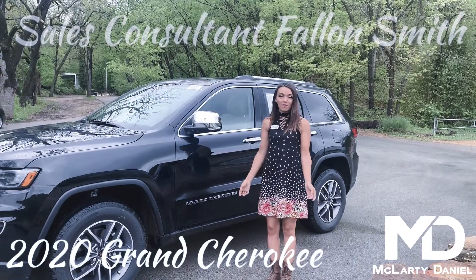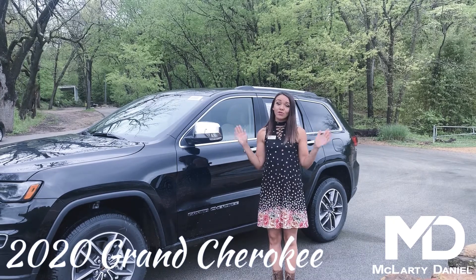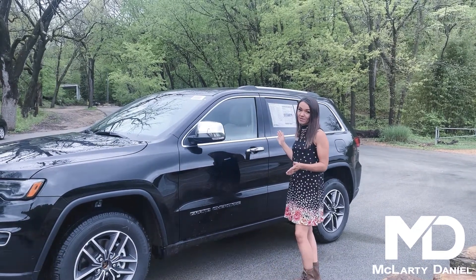Hey guys, this is Fallon Smith from McLarty Daniel Chrysler Dodge Jeep Ram in Bentonville. Today we are out here at beautiful Lake Atlanta to show you this gorgeous 2020 Grand Cherokee.